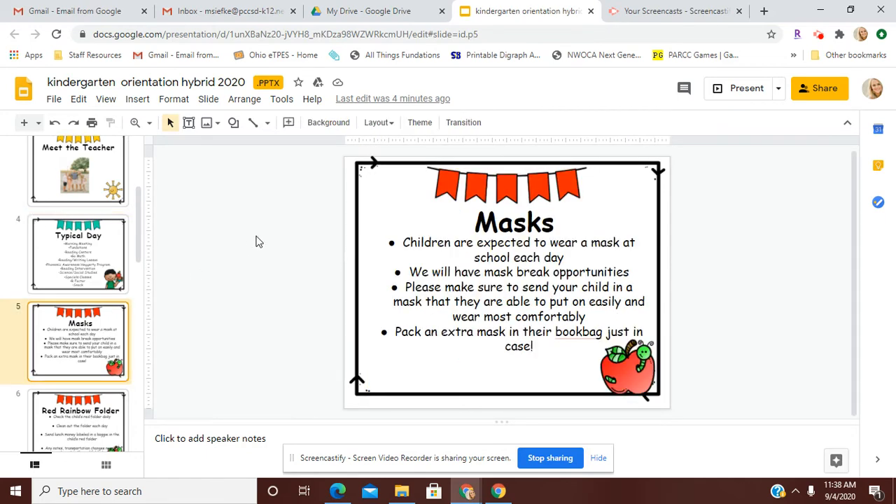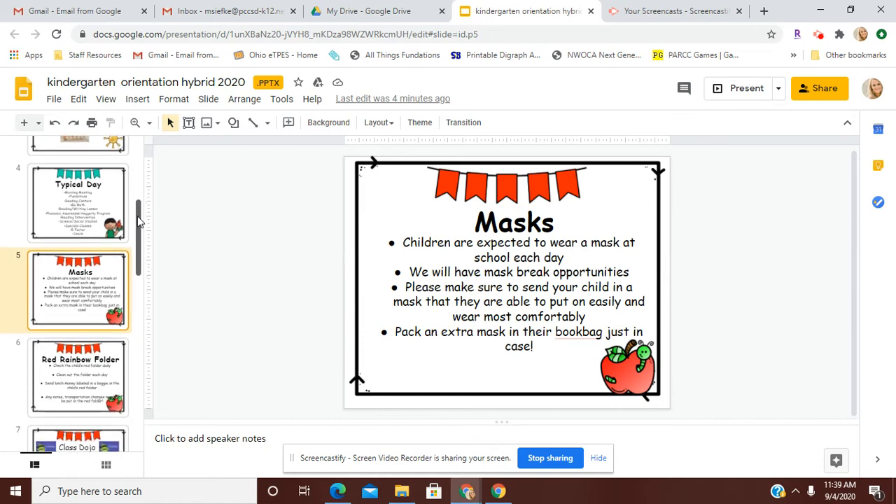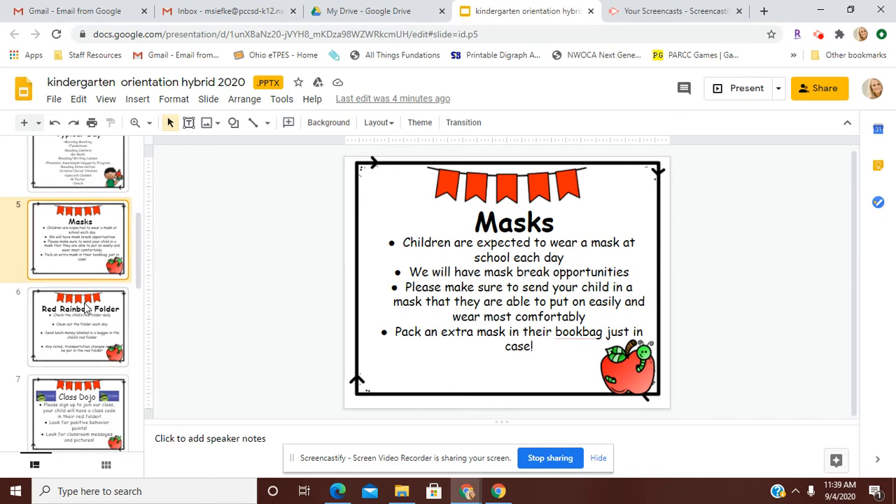Masks are expected to be worn at school each day. We will have plenty of mask break opportunities for the students. Please make sure to send your child in a mask that they are able to easily put on themselves and wear most comfortably. You may want to pack an extra mask in their book bag just in case something happens to the one they were wearing for the day.